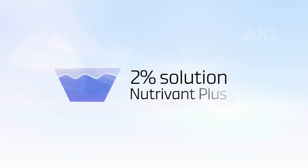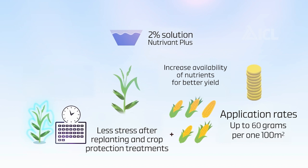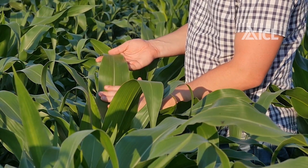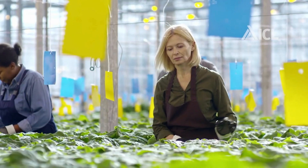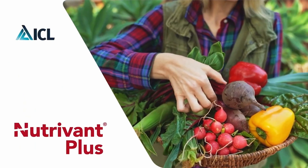A 2% solution of Nutrivant Plus provides less stress after replanting and crop protection treatments, and increased availability of nutrients for better yield. Application rates are up to 60 grams per 100 square meters. If you are interested in Nutrivant, go to the link in the description of this video and improve your crops today. Thank you!